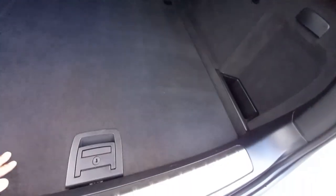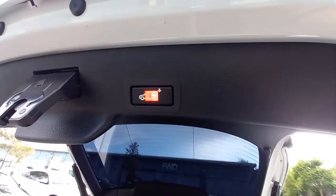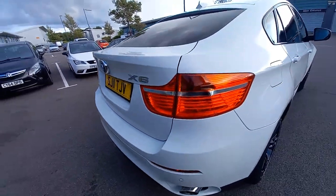Pushing the parcel shelf back into place — that's how it sits. Everything is nice and clean up there. It's got the boot lights as well. Pressing the button closes the tailgate electronically.